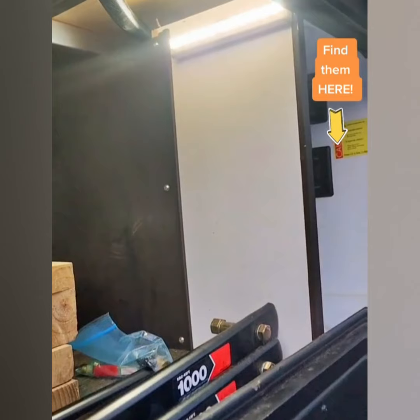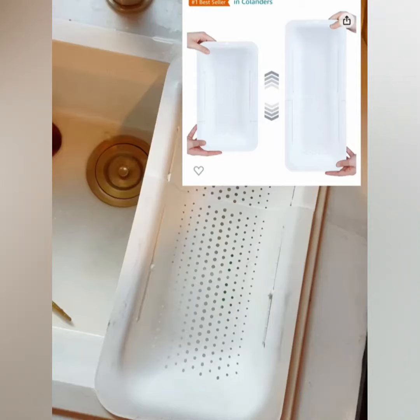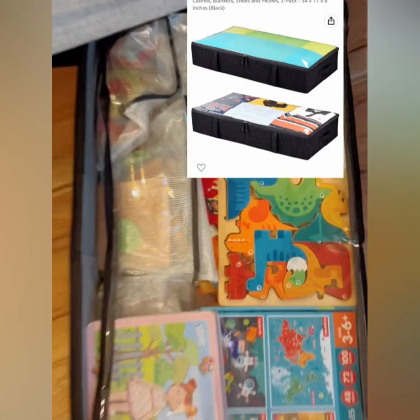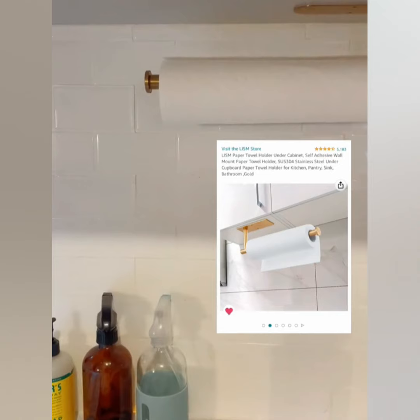Here are a few of my favorite Amazon products for the camper. One of my favorite finds is this drying rack and this over-the-sink colander. Something we can't live without is this foldable double step stool. We have two of these fabric containers — they slide right under the couch and are perfect for puzzles and games. And there's this super cute gold paper towel holder that sticks right under the cabinet.